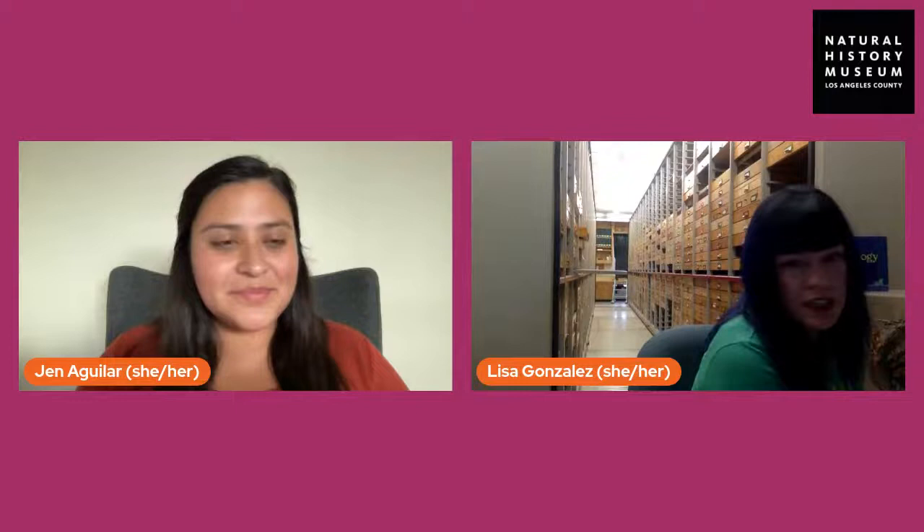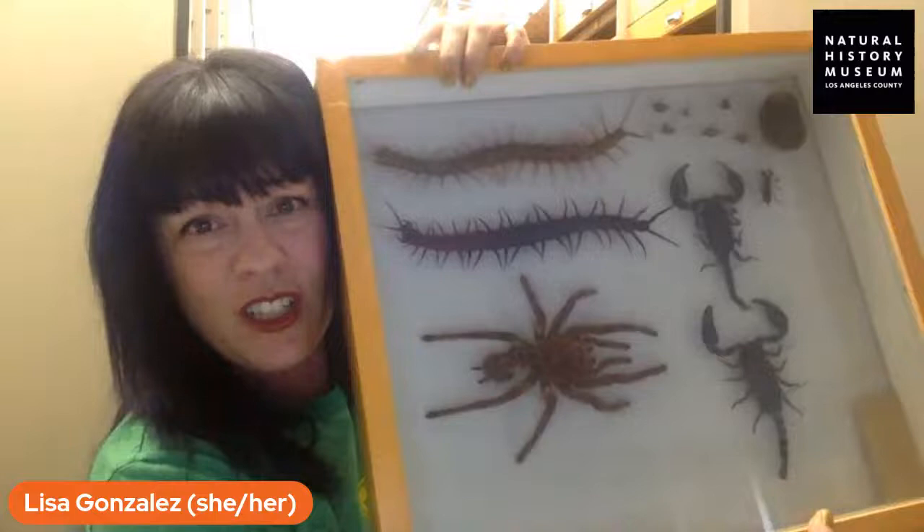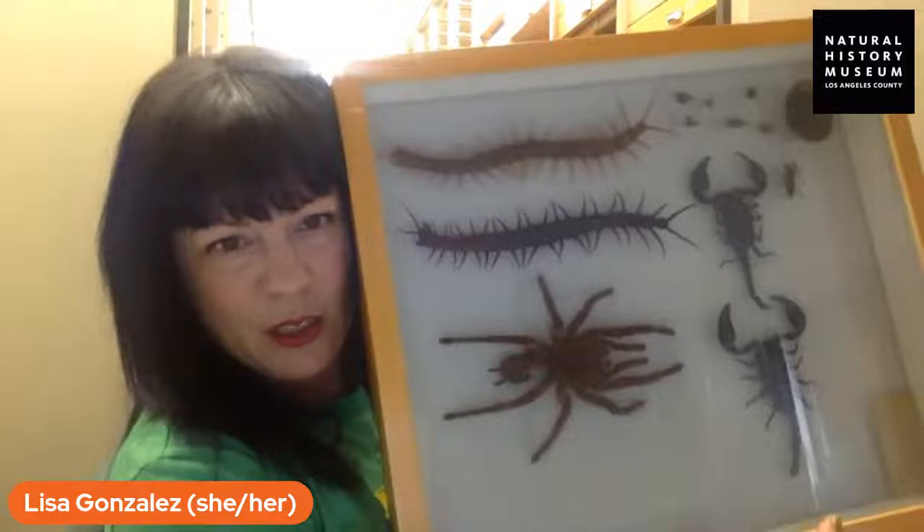We also have specimens that are not insects — close relatives. Insects are in a group we call the arthropods, so we have things like arachnids and centipedes in our collection as well. Also from the Dave Williams collection, here are some really huge centipedes, some scorpions, a very large tarantula, and up in this corner a type of millipede that looks a lot like a giant pill bug, which is very cool.